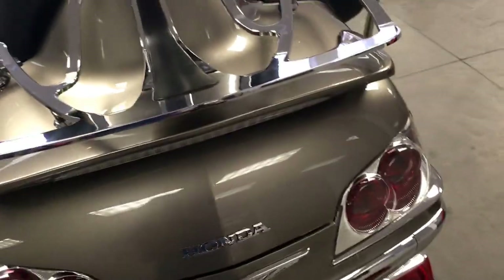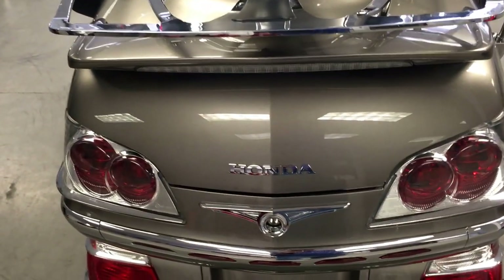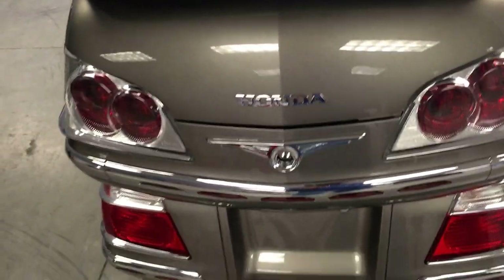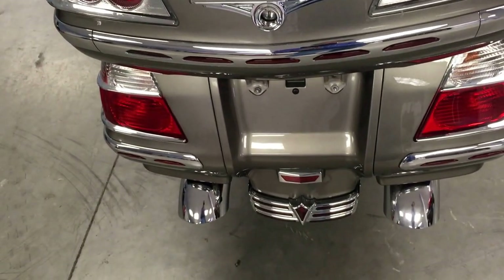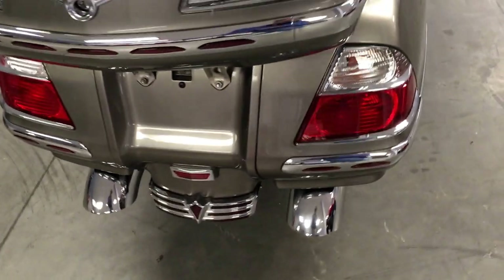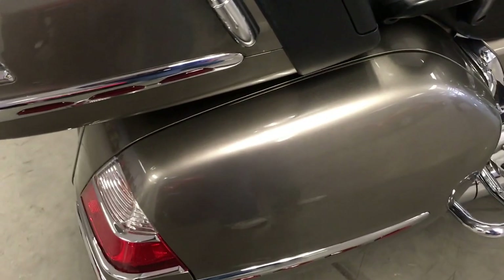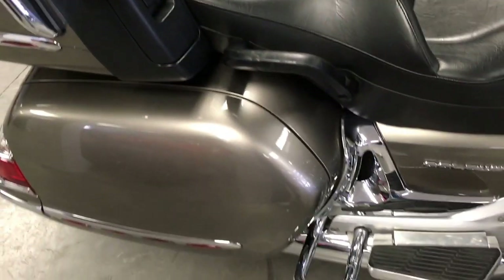It also has the chrome luggage rack on top of the rear wing, which is also LED. Down-turned pipe ends. I always like the titanium color — it really makes the chrome pop.